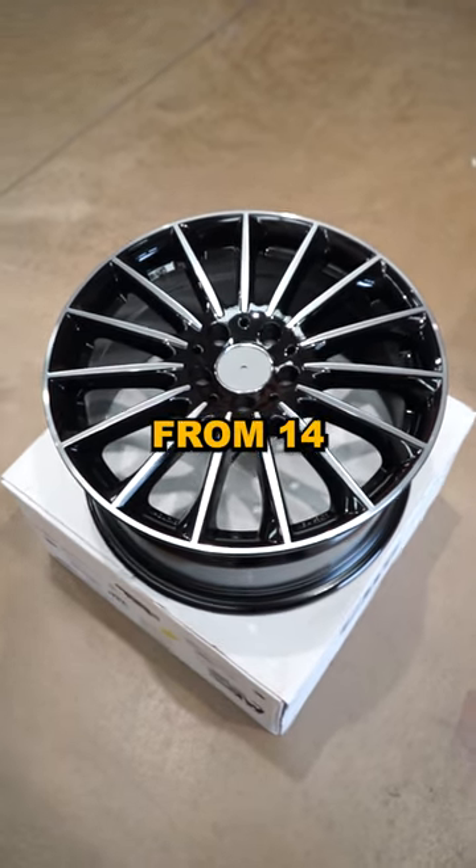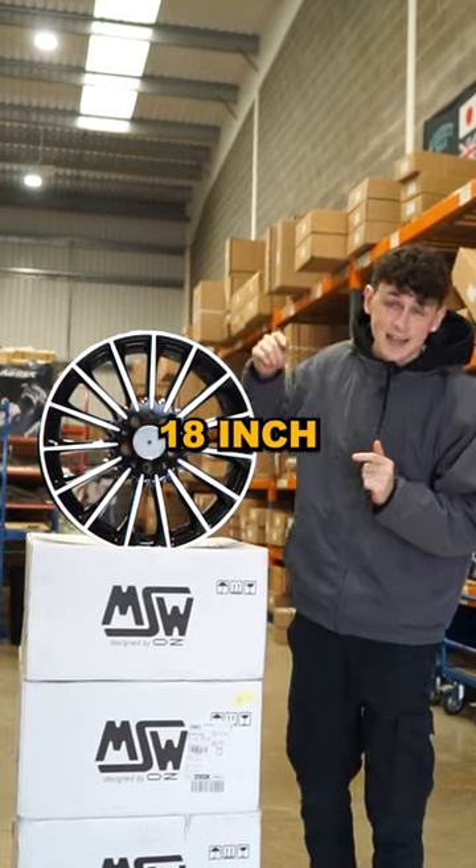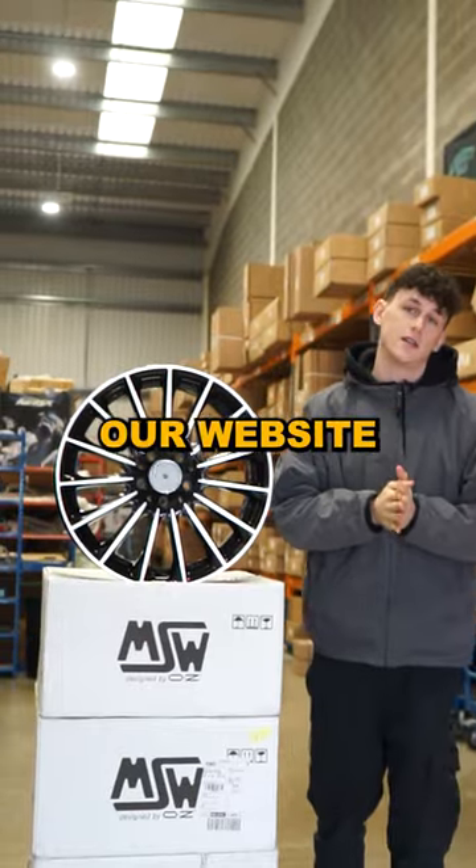On our website we have sizes ranging from 14 inches to 21 inches. In front of me this is the 18 inches and there's over 1,700 wheels on our website.